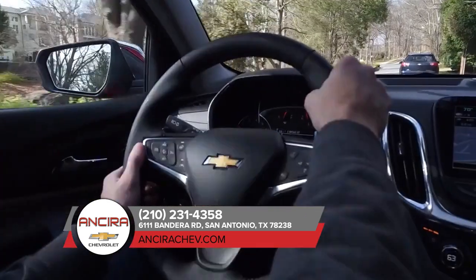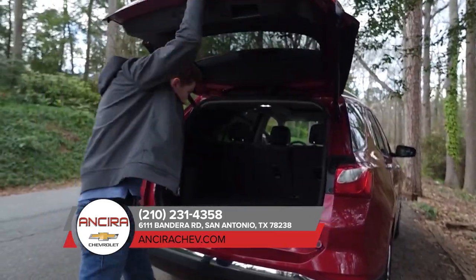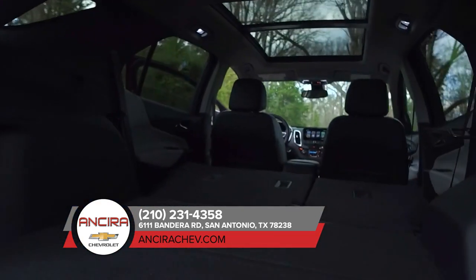Inside, you'll find a thoughtfully designed cabin that puts almost everything at your fingertips. And with features like an available hands-free liftgate, it's as convenient as it is good-looking.